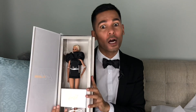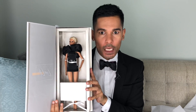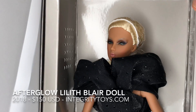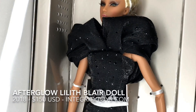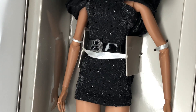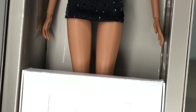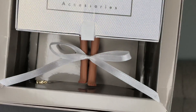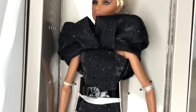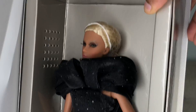Oh my god, you guys, look at that face — wow! Look at that bleached brow, yes mama! We see a black little dress here, very reminiscent of what Saint Laurent has been doing. We see this beautiful draped detail at the shoulder, and lots of black crystals — beautiful, beautiful.